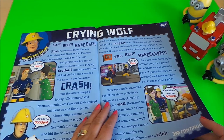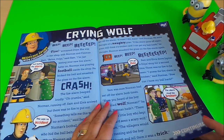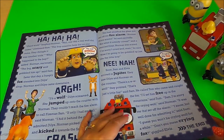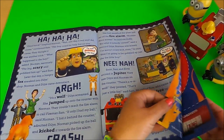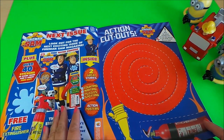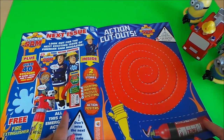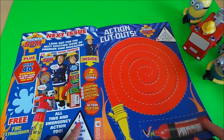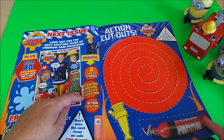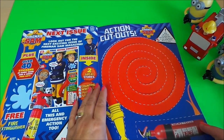We've got a bedtime story here with Fireman Sam called 'Crying Wolf'. This is all about the next issue — more stickers in the next issue, which are always fun. You also get a free water squirter, which will be good fun, plus two great stories, counting, writing, puzzles, spotting, and an action poster, and it looks like there's an action cutout here too.